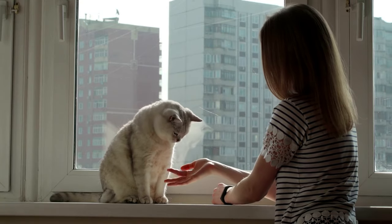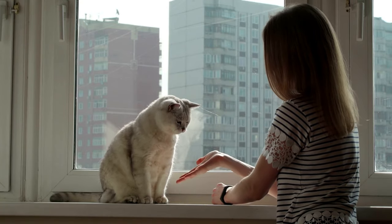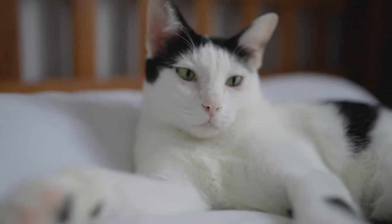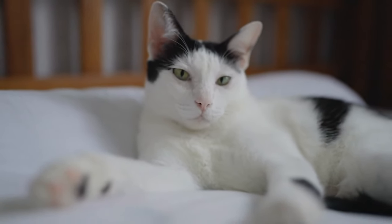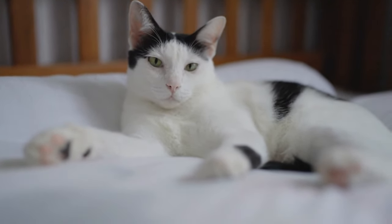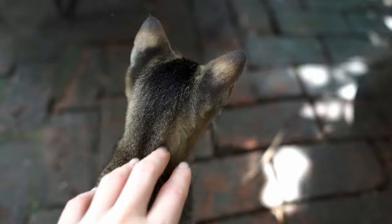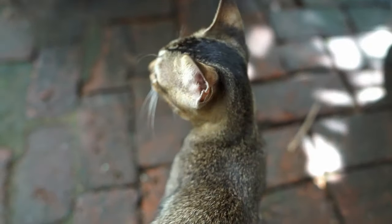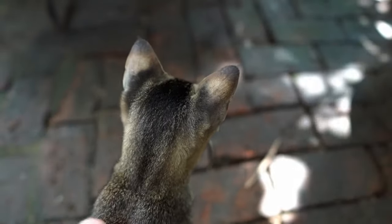Mastering the art of cat communication is crucial to building a strong and harmonious relationship with your cat. By understanding their cues and using subtle signals to get your message across, you can effectively communicate boundaries and expectations. So go ahead, experiment, and watch the bond between you and your cat grow stronger with every meow and tail flick.